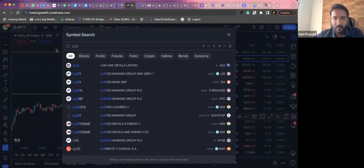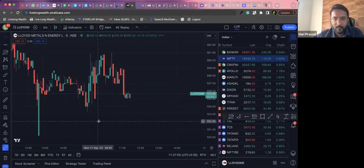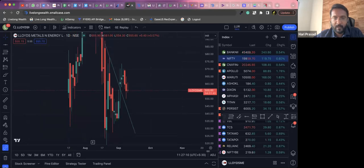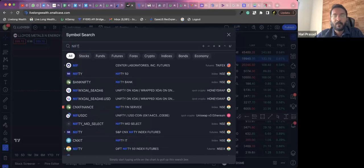Let's quickly have a look at Lloyd on the daily time frame. Lloyd is still continuing to show a bearish stance, so nothing much to do over here.